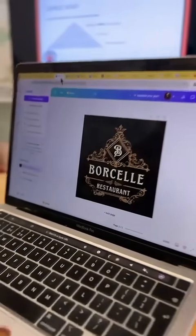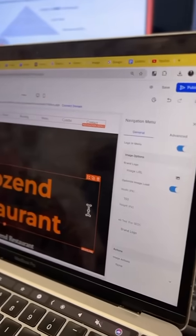When I reviewed my website, I found out there wasn't any logo. So today we're gonna make one using Canva AI. I just chose a restaurant template, then I edited it so that I can match my restaurant vibes — from this to this. Then I'll add the logo to my website.